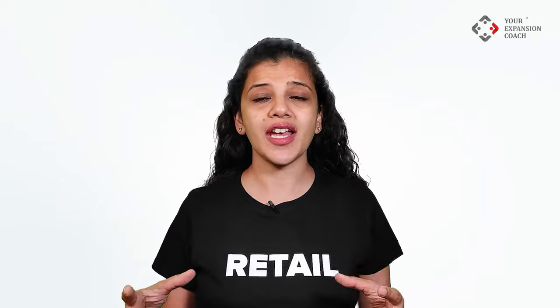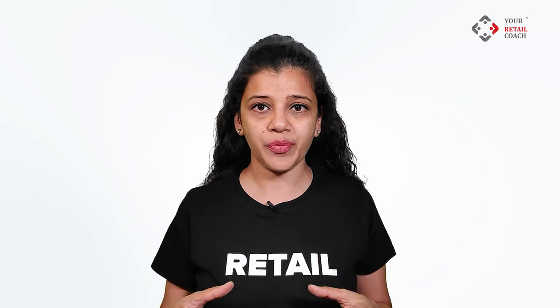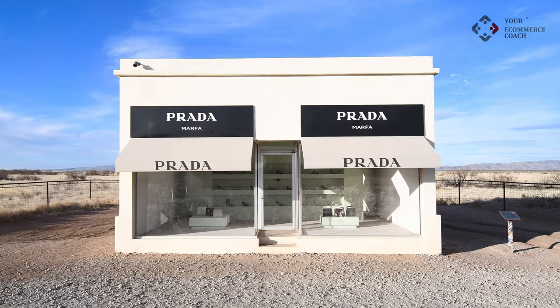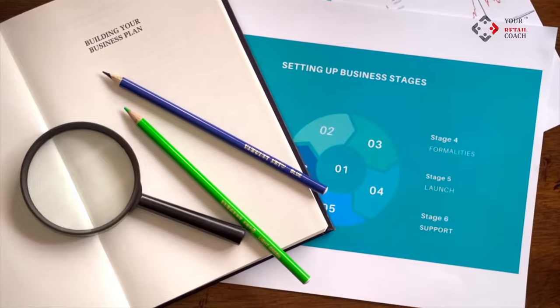All the above factors shall help you assess the organic walk-ins you can attract without any marketing efforts. If your store location is deserted with low walk-ins, then you know that you would need significant marketing efforts to attract walk-ins. This will help you gauge the approximate number of walk-ins, which you can correlate with your average daily walk-ins expected as per the business plan.